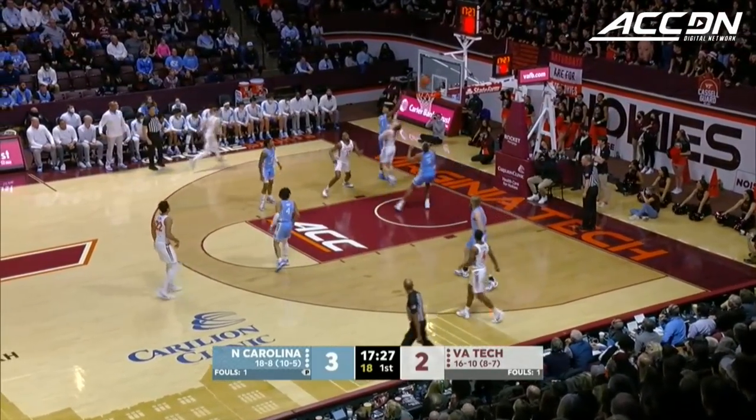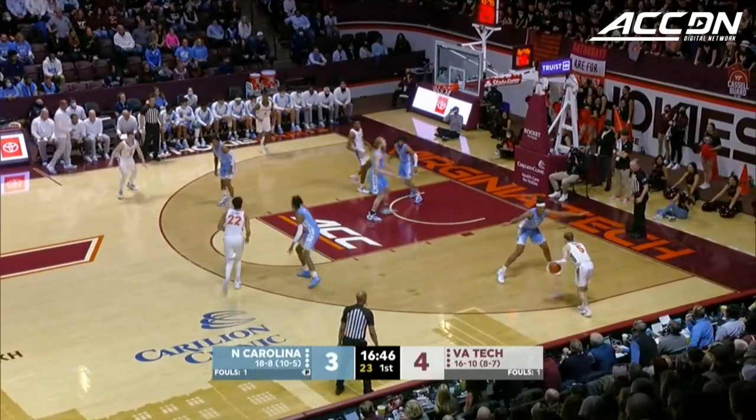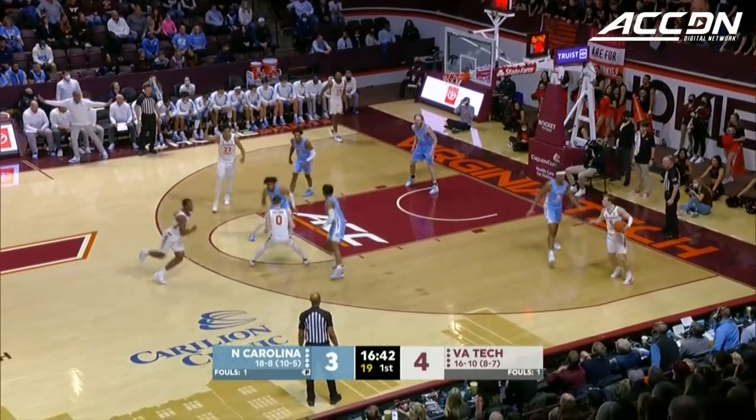Murphy weaving through the baseline, goes all the way around and scores. Mutz is doing the physical work while Murphy comes in and picks up the board. Storm Murphy, a pair of fives going on the baseline.